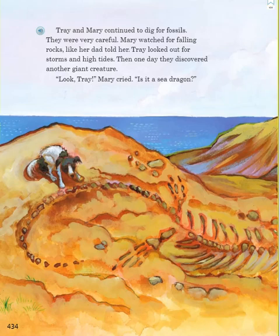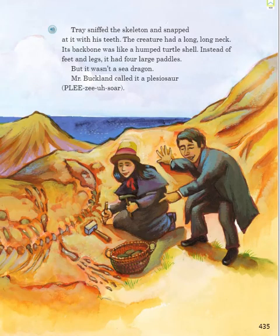Trey and Mary continued to dig for fossils. They were very careful. Mary watched for falling rocks, like her dad told her. Trey looked out for storms and high tides. Then one day they discovered another giant creature. "Look, Trey," Mary cried. "It's a sea dragon." Trey sniffed the skeleton and snapped at it with his teeth. The creature had a long, long neck. Its backbone was like a hump turtle shell. Instead of feet and legs, it had four large paddles. But it wasn't a sea dragon. Mr. Buckland called it a plesiosaur.